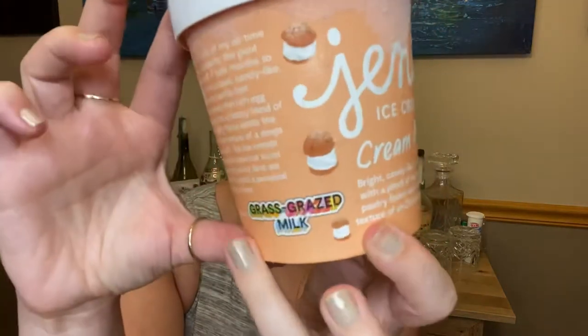I don't think I've ever really had a cream puff. I'm not big on custard fillings, sort of like the Boston cream pie, but I do love pastry and I love ice cream. The description says 'bright candy-like vanilla custard with a pinch of sea salt, toasted pastry flakes nod to the distinct texture of an old world cream puff,' and there are just these cute little powdered cream puffs all over the pint — very cute.